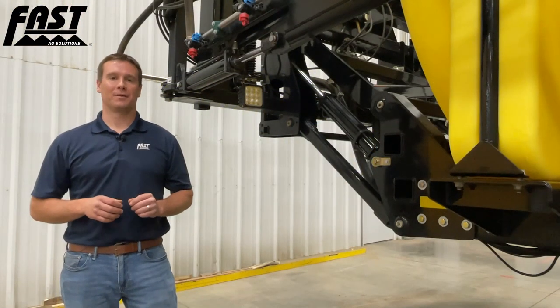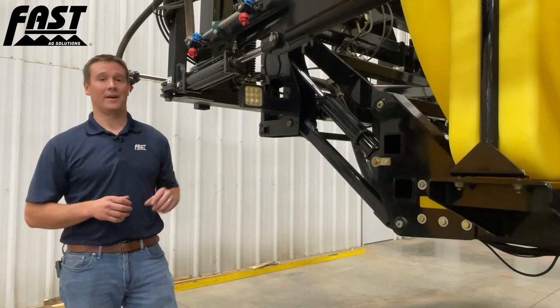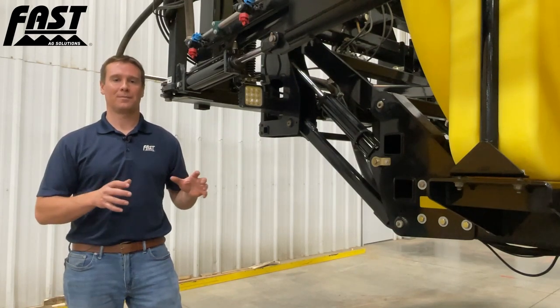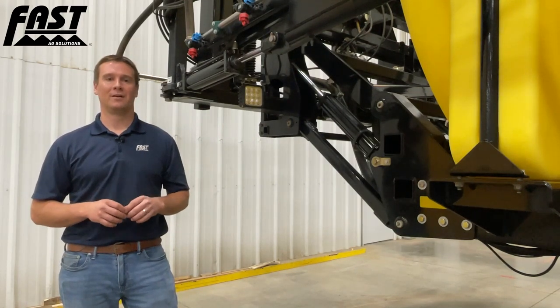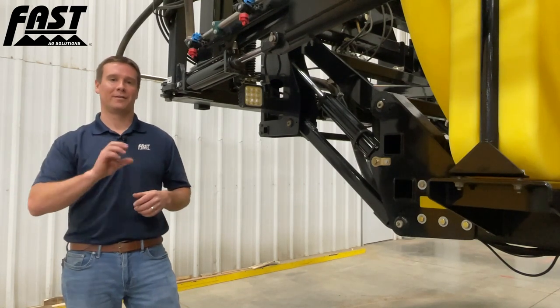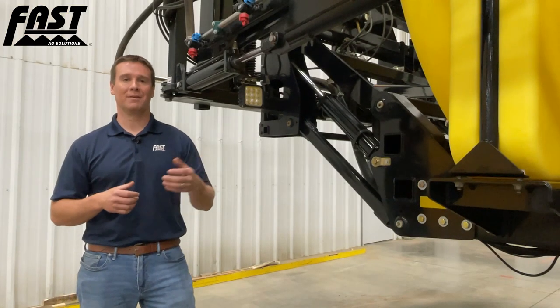Since pre-plant and pre-emerge spraying often occurs at night, we have included boom lights standard on this sprayer. The boom lights are tied into the light harness on the sprayer that attaches to the back of the tractor, so they automatically turn on when your boom is folded out and you turn the lights on in your tractor. The obvious benefit is being able to monitor your spray pattern at night to see if you have any plugged nozzles and get assurance of proper coverage during evening spraying.